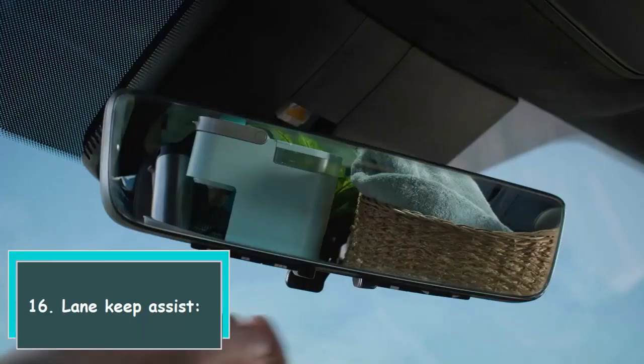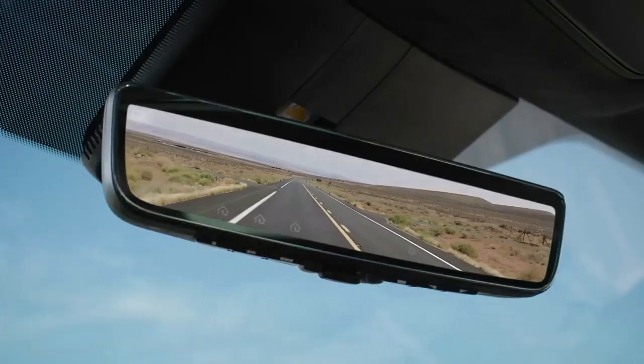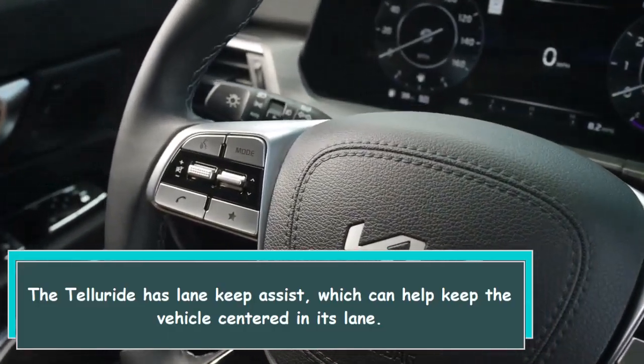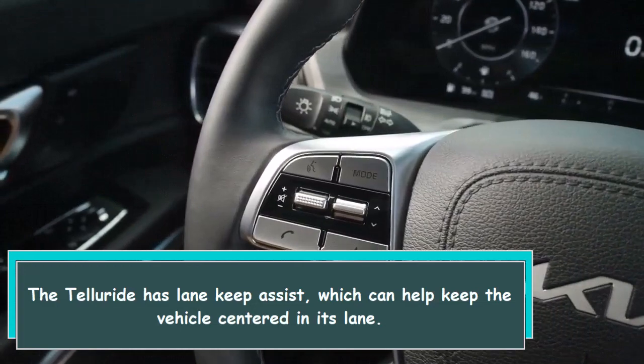16. Lane keep assist. The Telluride has lane keep assist, which can help keep the vehicle centered in its lane.